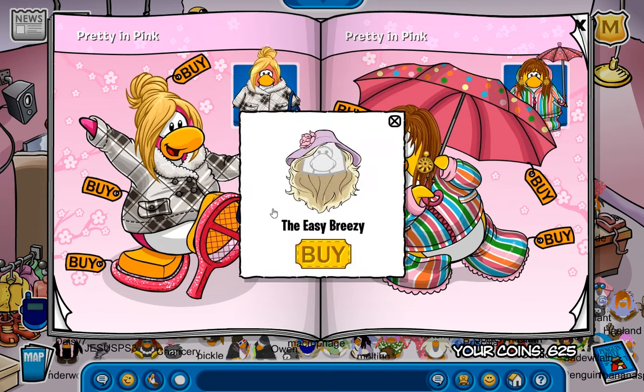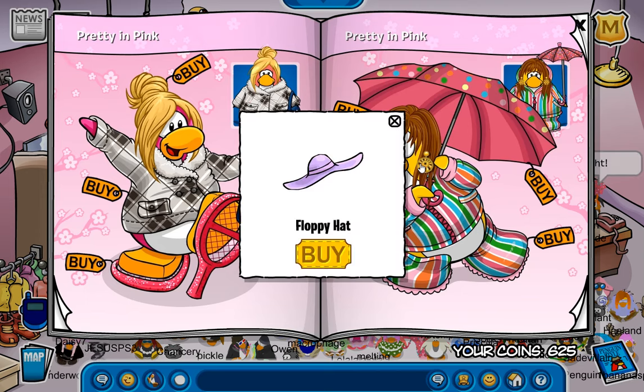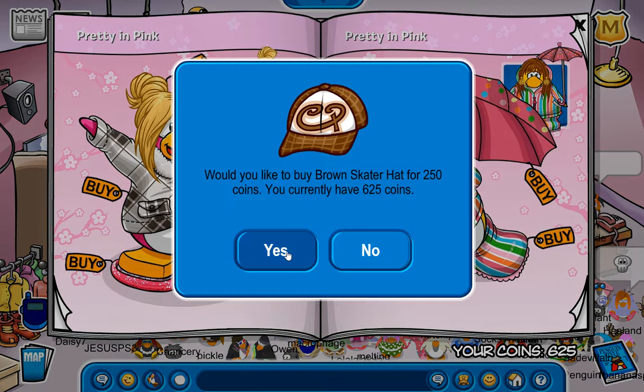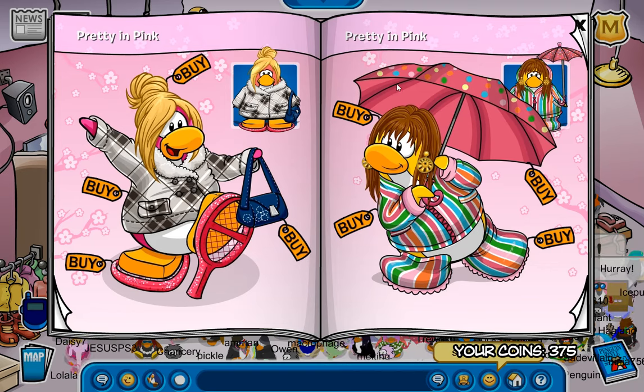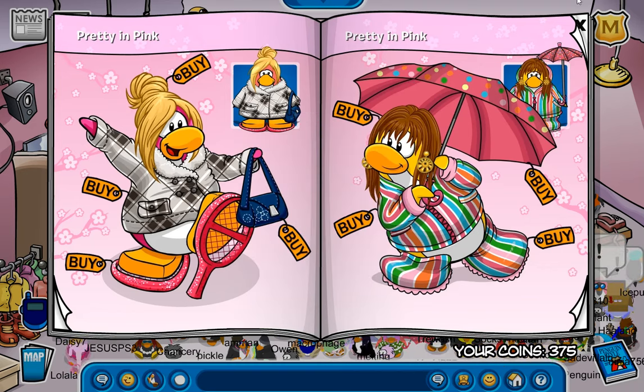We do have a secret right down here for the easy breezy. We also have another one over here for the floppy hat, and another one over here for the brown skater hat. Thank God I have enough coins for at least something on this page. I have found another one all the way up here for the green cap. And that's all I can find.